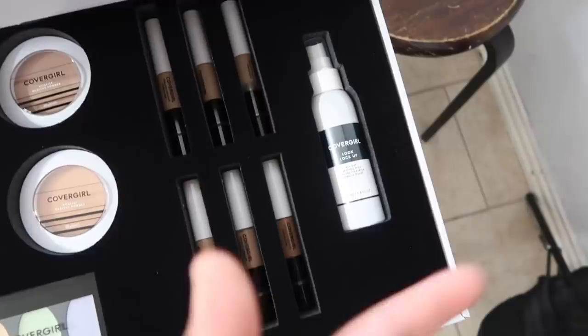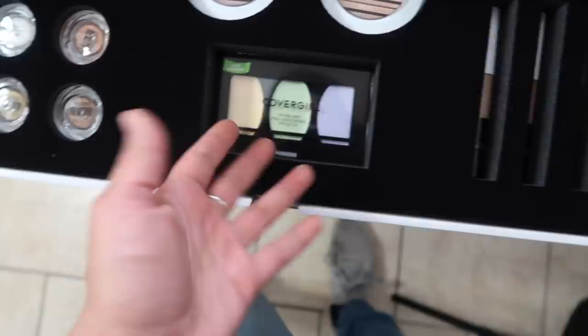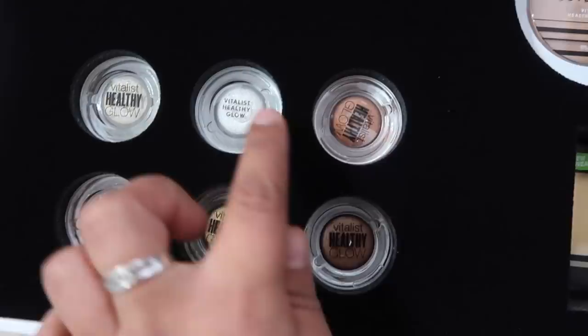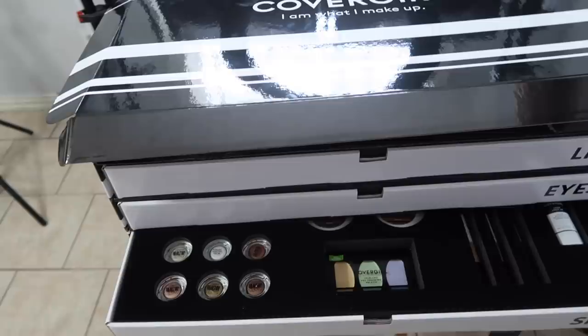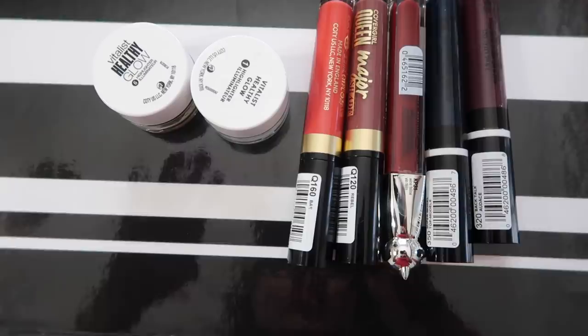I also received a setting mist but I didn't really like it — I don't like the scent, it smells like artificial cucumber. Then I got a pearl touching palette for color correcting, and these healthy glow little pods with different shades. I tried one today and I absolutely love it — you can use them all over your face. This is everything I got. It's so much makeup — I don't even know what I'm gonna do with all of it, but I just wanted to show you guys what comes in the box.